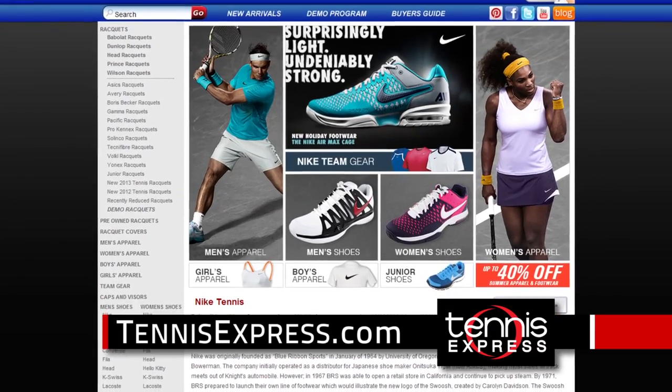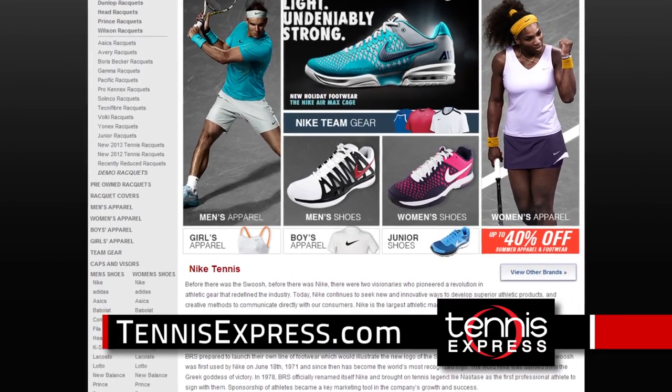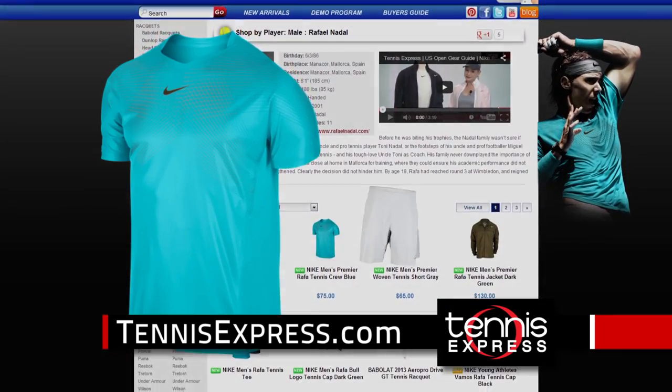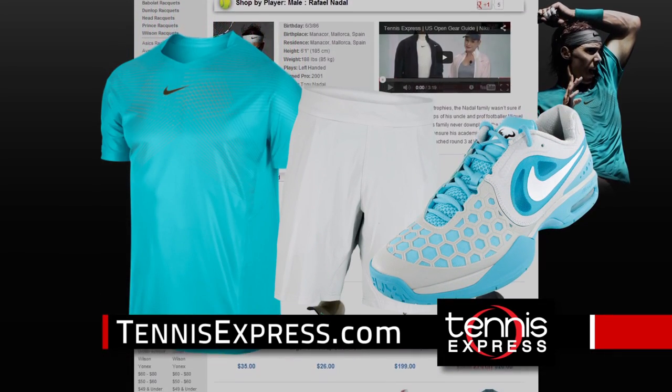Gear up like the pros with the largest selection of Nike footwear and apparel from TennisExpress.com. On the court with Rafael Nadal's eye-catching Premier Rafa Crew and woven short with Air Max Core Ballistic 4.3 shoes.